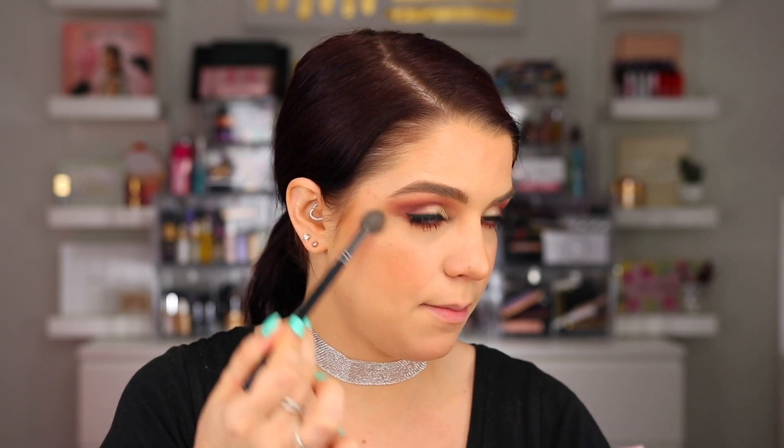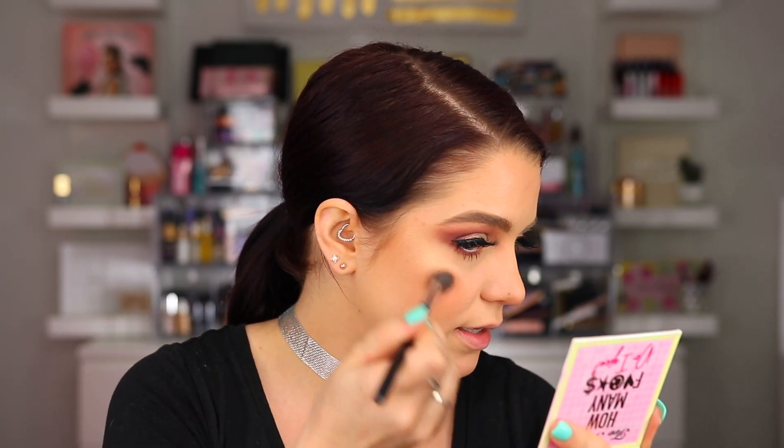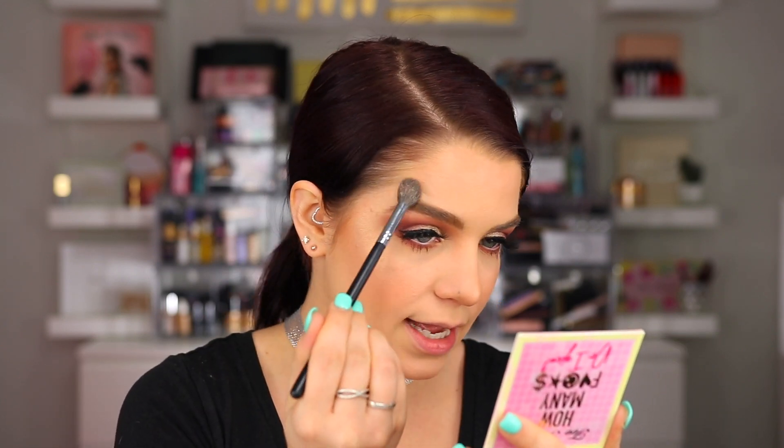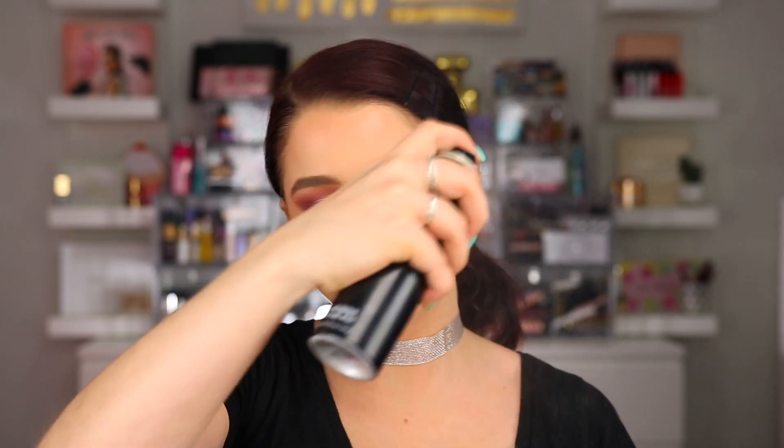I'm going to test out the highlight now. I'm going to go into this face highlight first and then try out the body highlight as well. I'm actually going to mix the inner shade with the outer shade and just apply it at the high points. It definitely looks very glittery. I don't really love glittery highlights — I don't really understand the point. On me it just highlights all my texture, my dimples, everything sitting on top of them. It's definitely glittery for sure, but it is a pretty color. If the glitter doesn't bother you, you might like this one. For me, it's probably not going to be something I reach for much because I'm not a fan of the glitter.